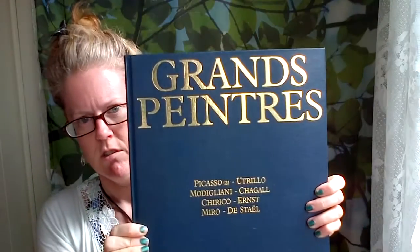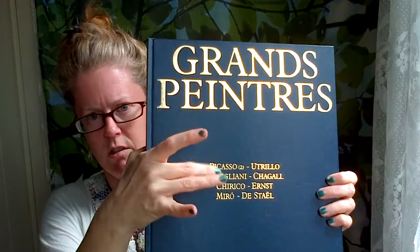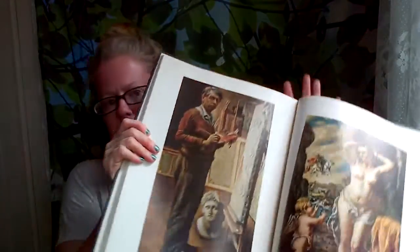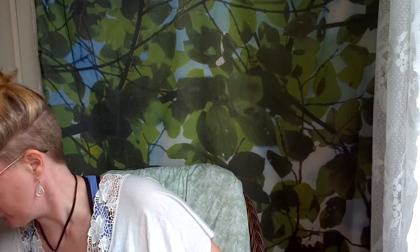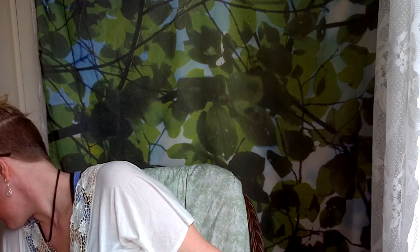I found two of these books — it's got all the painters in it. I mainly wanted these to cut up and frame some prints. One has Picasso and Miro and Ernst and stuff. The other one has Matisse, Mondrian, Marquette, and Klee.